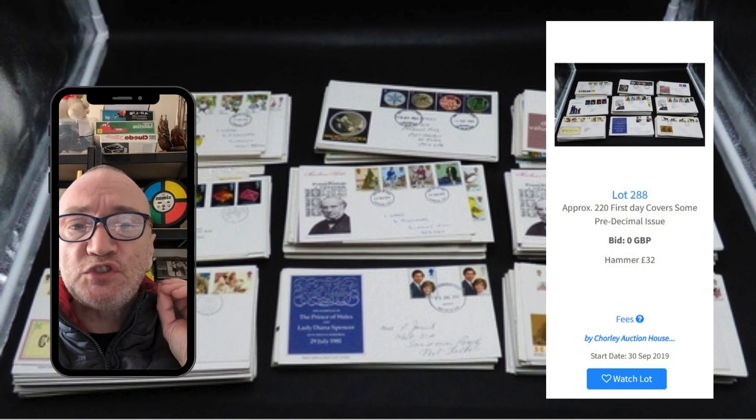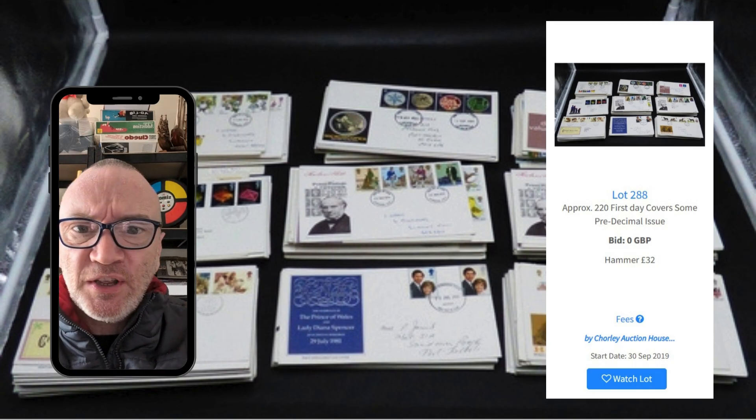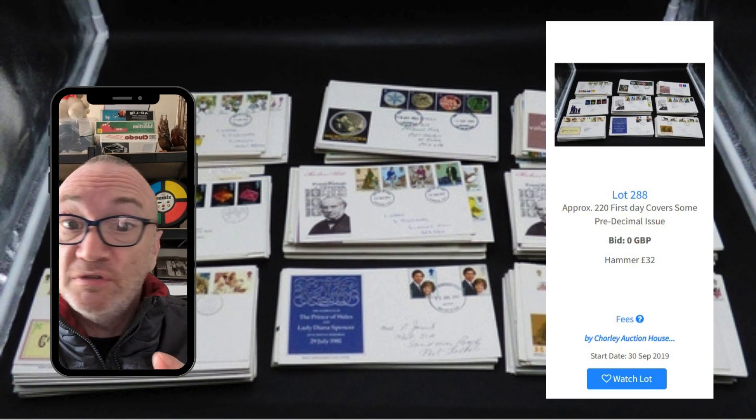I was so excited about it because stamps. Stamps are great. Everybody makes money on stamps, don't they? No.